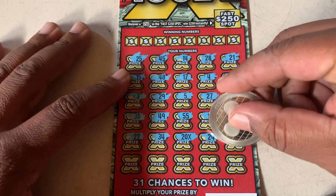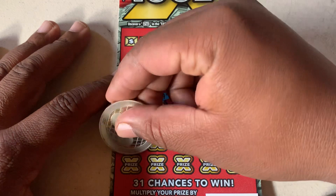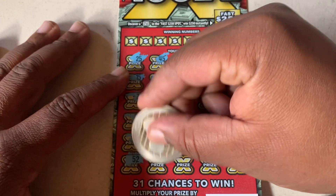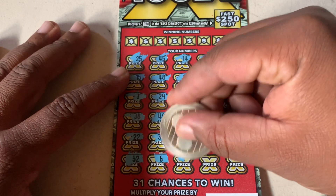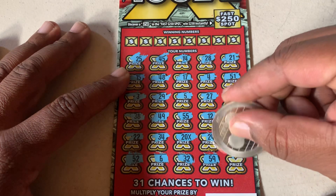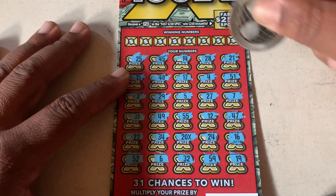With that, we have a 24, 16, 52, 6, 32, 59, and a 19.